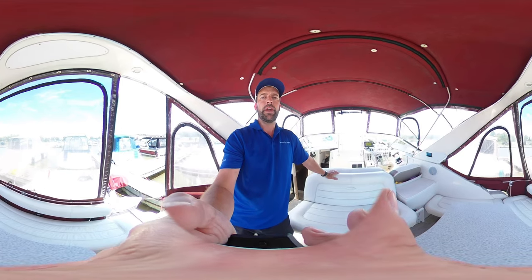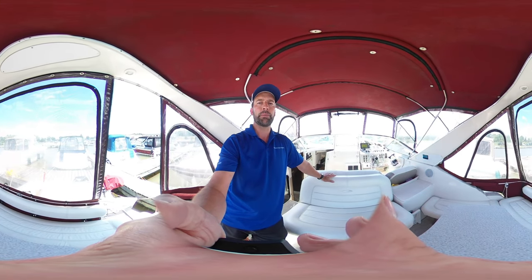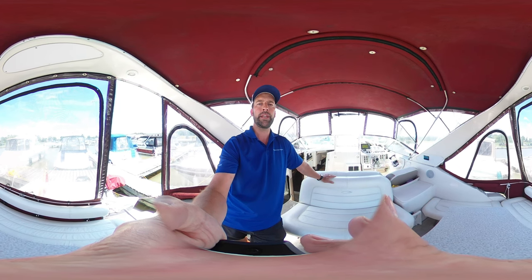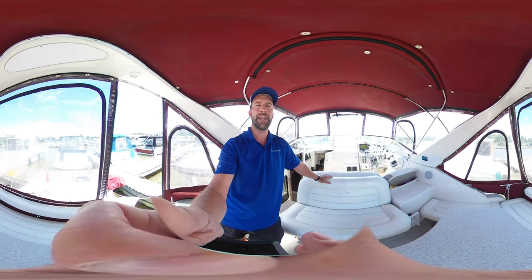That was just a quick little walkthrough. If you have any questions, please feel free to reach out. My name is Jonathan, Kingston Yacht Sales, 613-218-6925. Have a great day. Bye.